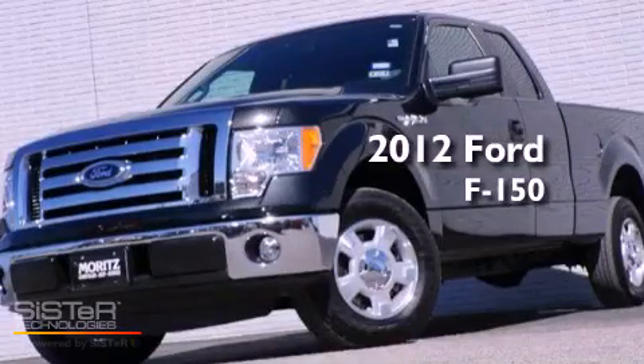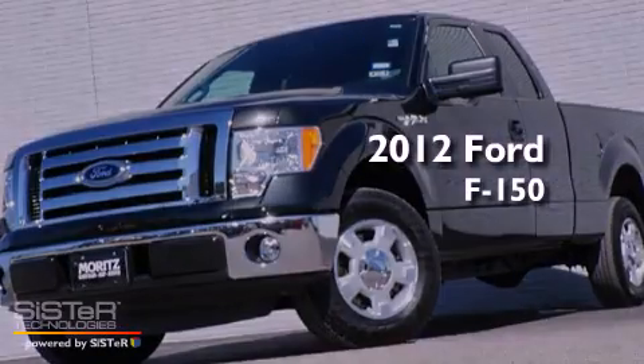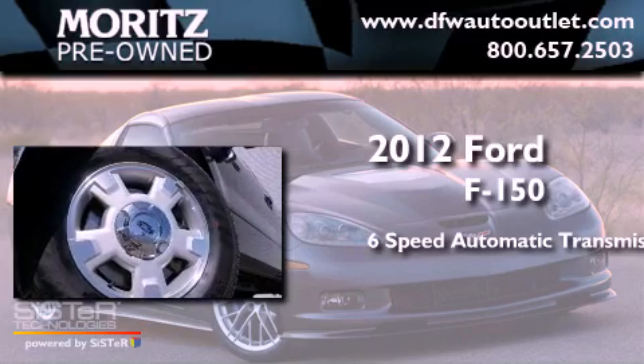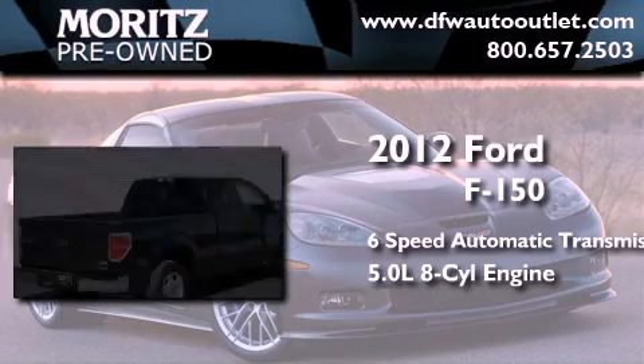This is a 2012 Ford F-150. This truck has a 6-speed automatic transmission and a 5.0-liter V8.